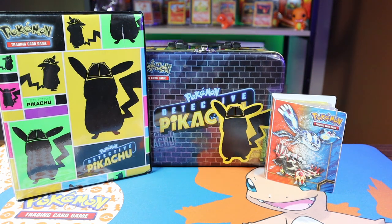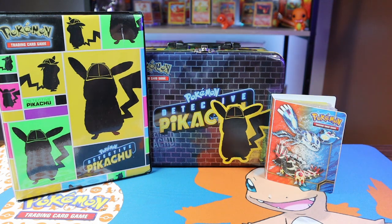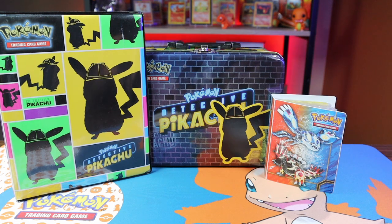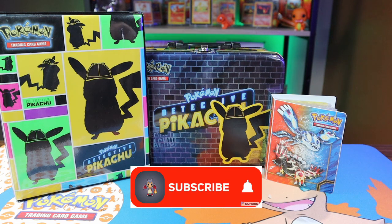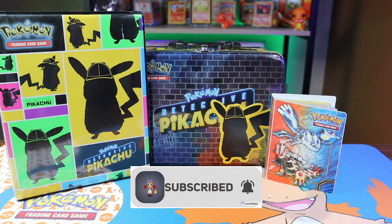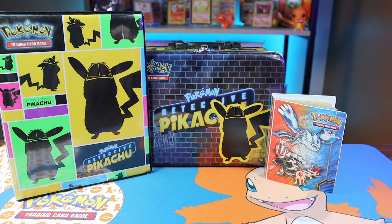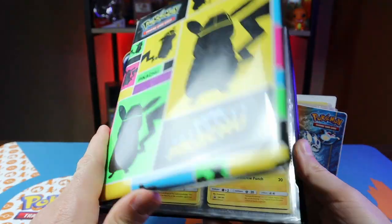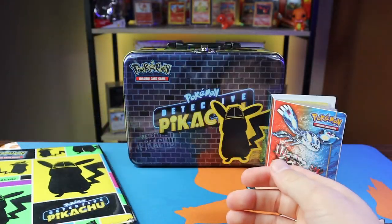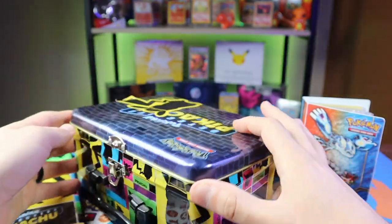I know what you're thinking — Detective Pikachu, not the most popular set. But that's not all we have here today. This weekend I was out doing one of my favorite things: going to garage sales in my neighborhood trying to find Pokémon cards. I finally for the first time came across some that seemed worth picking up. At the first stop I found a Detective Pikachu binder and a Detective Pikachu case with a lot of cards in it.